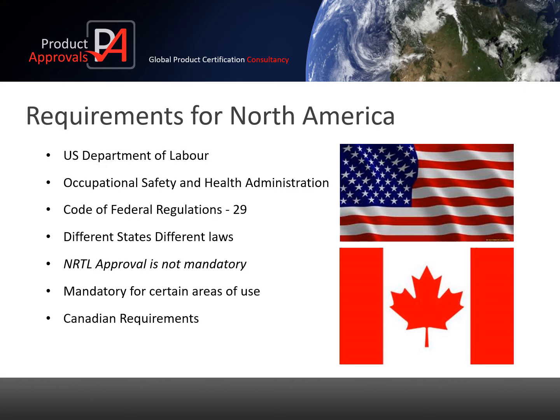For Canada, certification is mandatory. Each province has their own laws and amends the CEC, which is the Canadian Electrical Code, to require that electrical products and machines are approved.